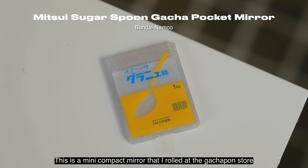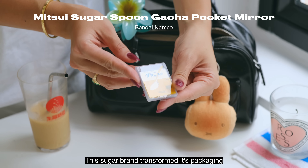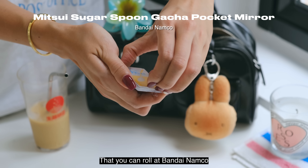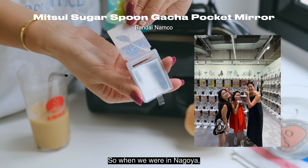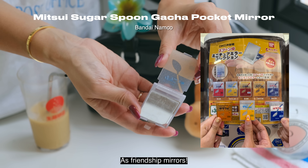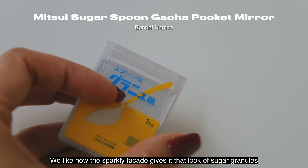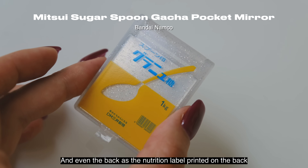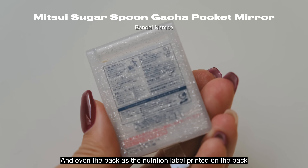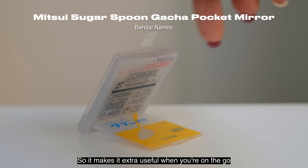This is a mini compact mirror that I rolled at the gachapon store. The Sugar brand transformed its packaging into these miniature sparkly mirrors that you can roll at Bandai Namco. When we were in Nagoya, me and my two girlfriends rolled a couple as friendship mirrors. We love how the sparkly facade gives it the look of sugar granules, and even the back has the nutrition label printed on it. The mirror even stands on its own, making it extra useful on the go.